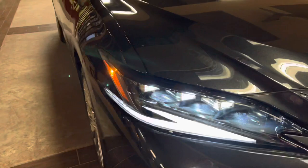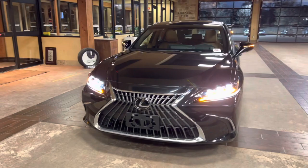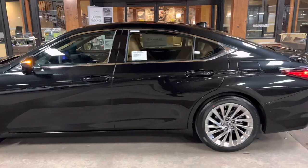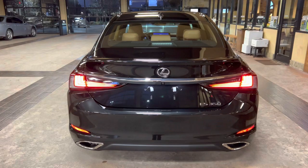On the exterior of the ES, we have our upgraded triple-beam LED headlights with automatic high-beam function, daytime running lights, and LED turn signals. We also have integrated turn signals in our mirrors and LED tail lights on the rear of the vehicle.